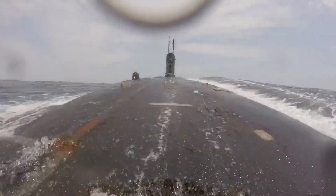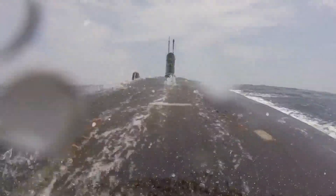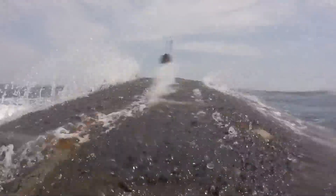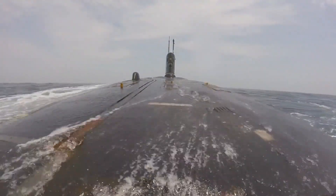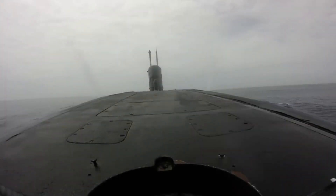Inside the submarine, there are lots of compartments. The people inside use a system of valves and pumps to control how much water is in these tanks. When they want to go down, they let water into the tanks. When they want to come back up, they push the water out using powerful pumps.